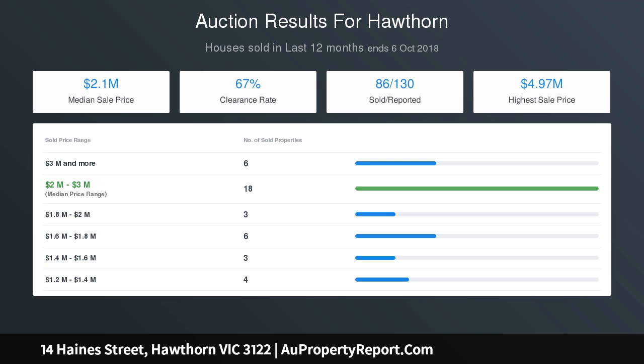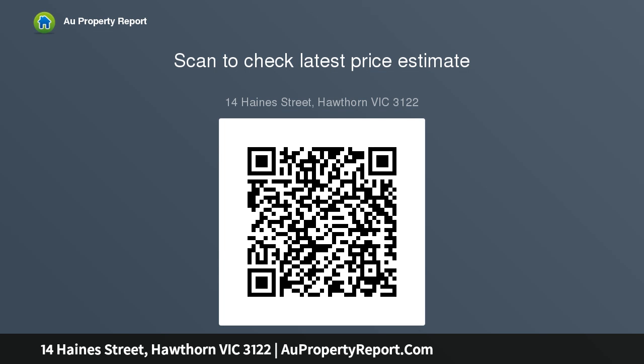Enjoy the ultra convenient lifestyle on offer in this highly desirable home, appealingly part of an iconic row of similar semi-detached homes within a period streetscape in the heart of Hawthorn, just moments from Central Gardens and the vibrant Glenferry Road shops, restaurants, boutiques, and recreation.